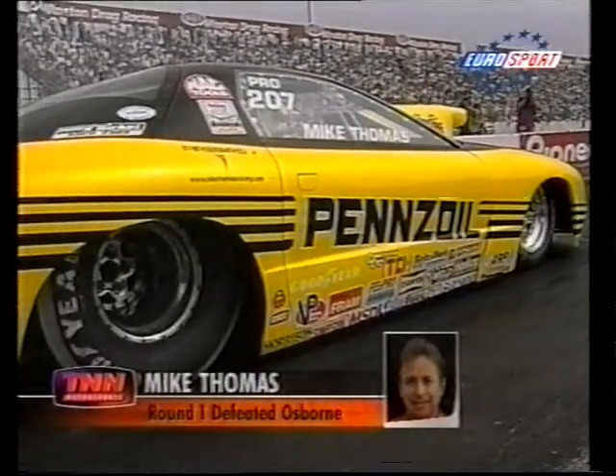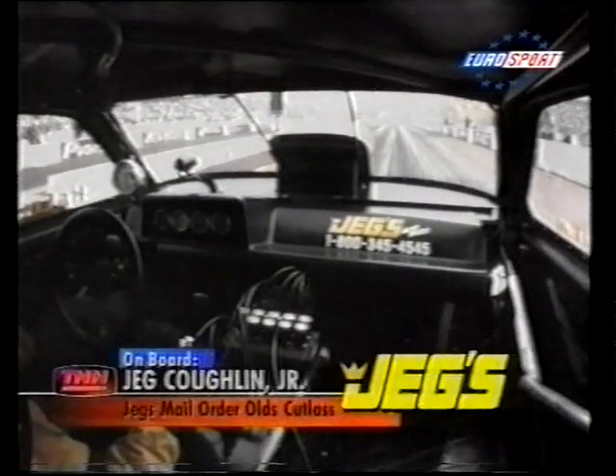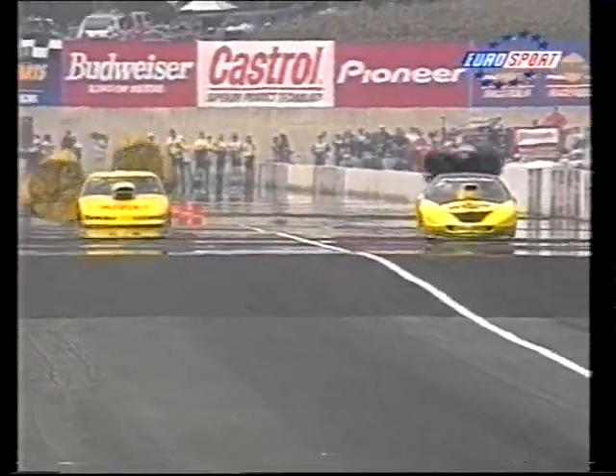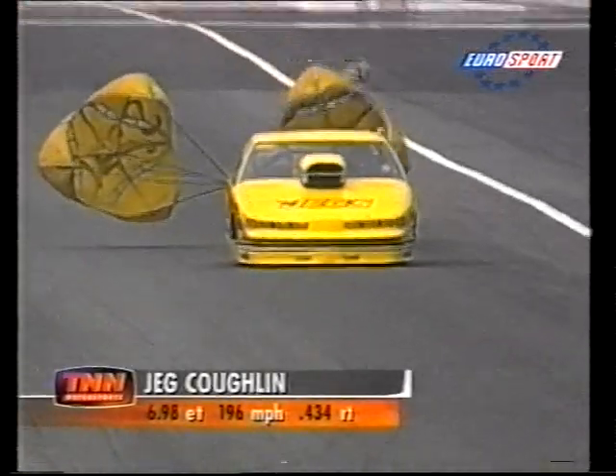Next up, Jeg Coughlin in the Oldsmobile Cutlass against Mike Thomas in the Benz Oil car — looking something like a bumblebee convention out there, so much yellow and black on the tarmac. They're level even off the line, and it's Jeg Coughlin, third in the points, who takes the win with a 7.012.